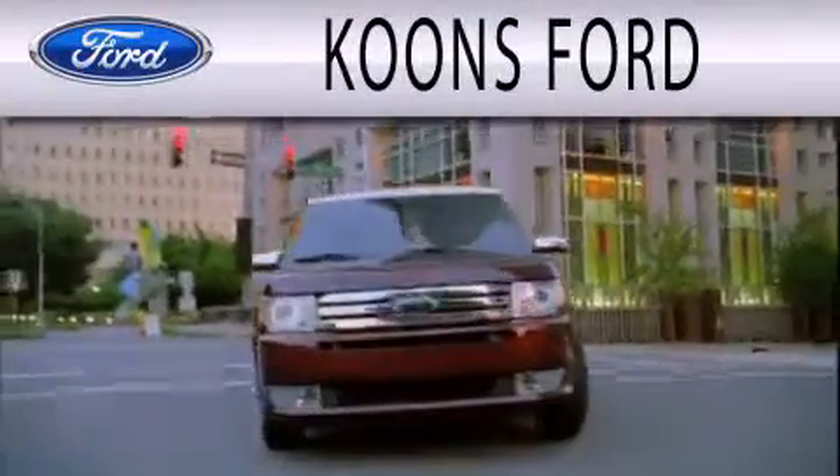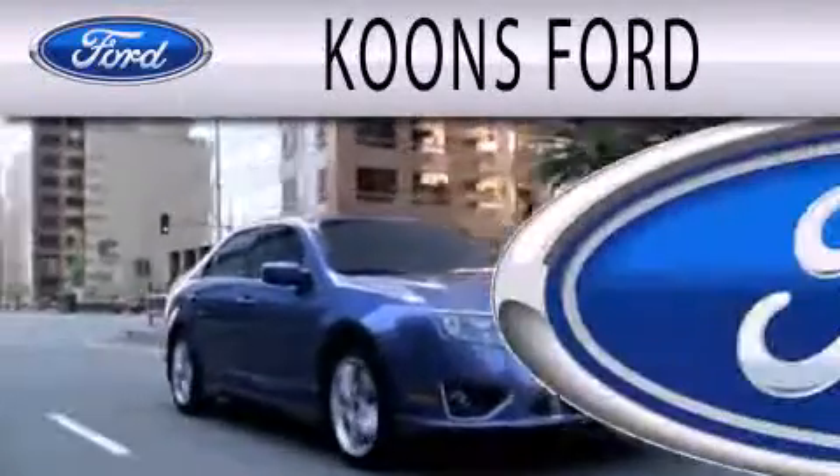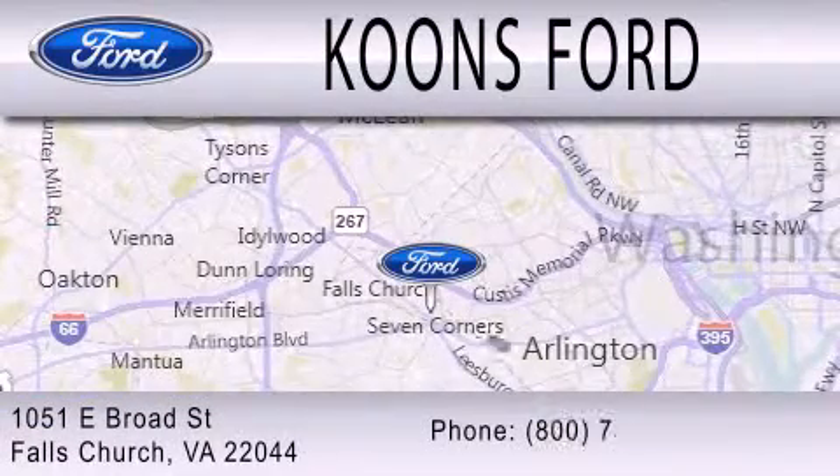Coons Ford is dedicated to doing everything possible to ensure that the experience you have selecting your next vehicle is as pleasant as possible. We are located at 1051 East Broad Street in Falls Church.